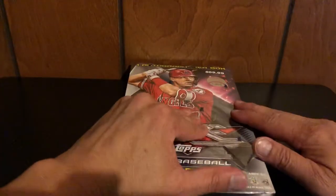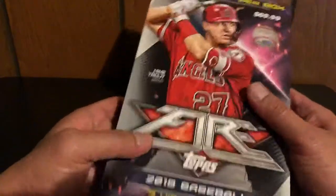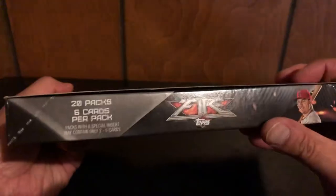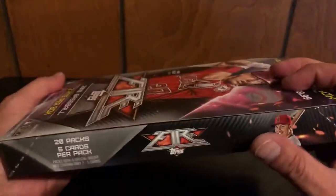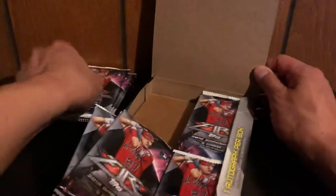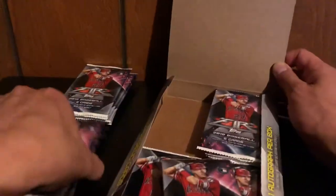I also got the Absolute Mega Box, which I opened last time. So here we go — 2019 Topps Fire. There are two hits in this box: one autograph per box, one mem card, 20 packs, six cards per pack. Lots and lots of cards to go through for this break. These are again Target exclusives, so you're only going to find these at Target if you're lucky enough.